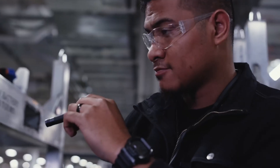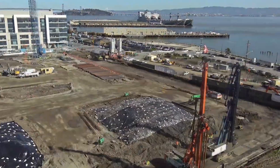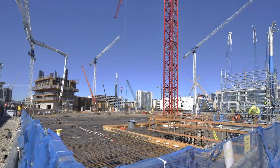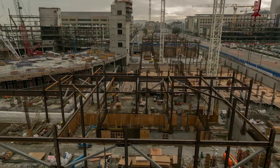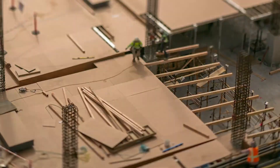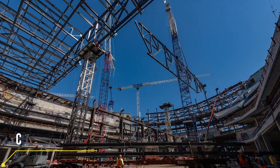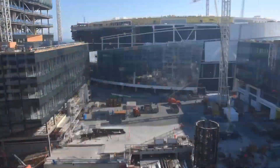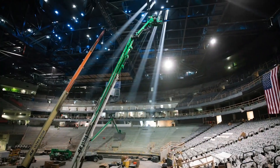Chase Center is located in the heart of San Francisco and is known as the new home of the Golden State Warriors. But it's not just a basketball court — it's also a massive complex designed for concerts, shows, and major events, holding a whopping 18,064 people. The construction of Chase Center is a perfect example of modern engineering and design. The exterior is designed to reference San Francisco's iconic waterfront using undulating glass and steel, adding a gorgeous aesthetic to the city.